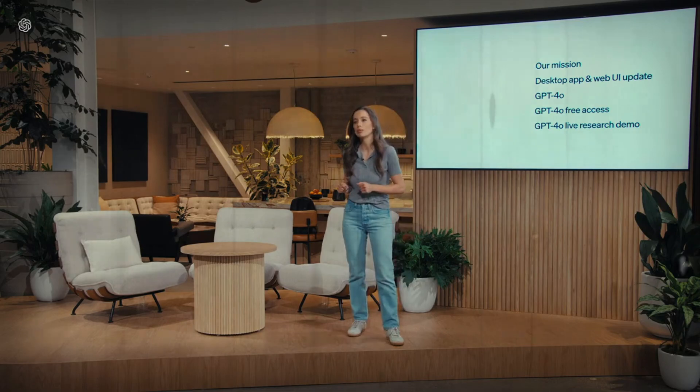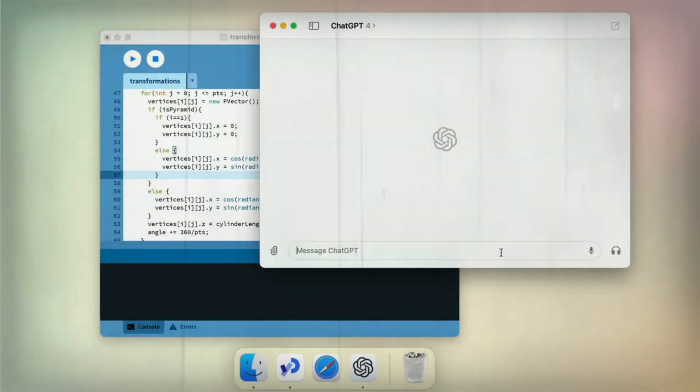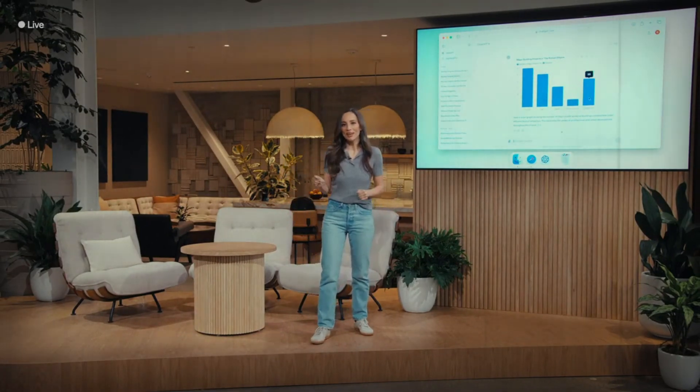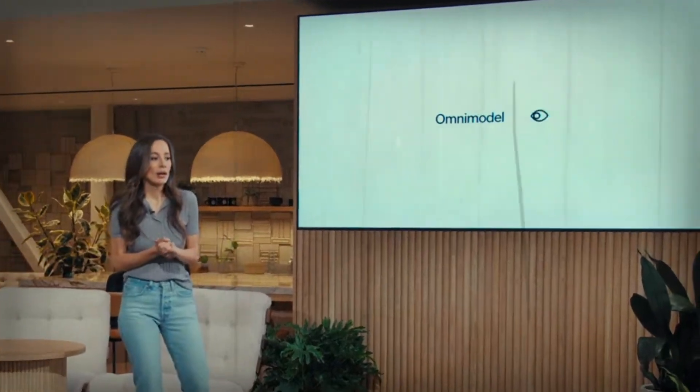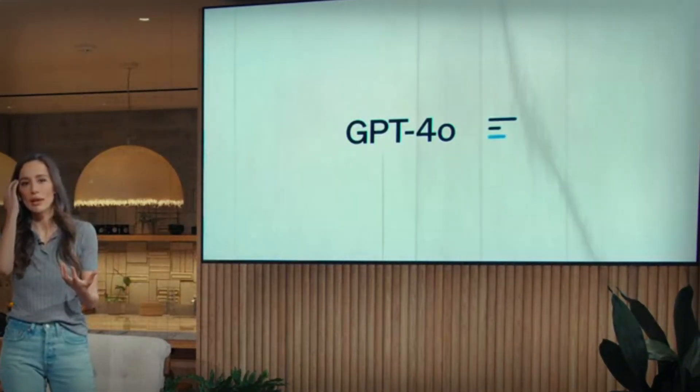Lastly, ChatGPT 4.0 excels at solving complex problems. It performed in the top 10% of test takers in the bar exam, outperforming 90% of actual U.S. lawyers. Whether you're asking a simple question or tackling a complex issue, GPT 4.0 provides streamlined, accurate answers.